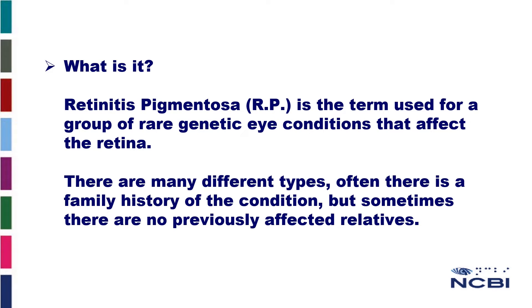Retinitis pigmentosa, otherwise known as RP, is the term used for a group of rare genetic eye conditions that affect the retina. There are many different types. Often there is a family history of the condition, but sometimes there are no previously affected relatives.